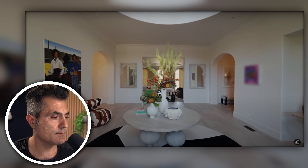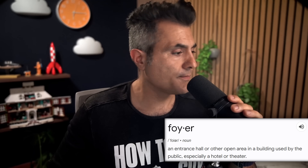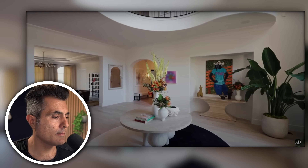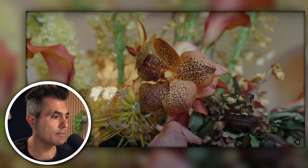I think fancy people call this a foyer — it's a foyer, you don't pronounce the R. They got art. It is a ton of space to do absolutely nothing. This is actually probably the most pointless area in the house.